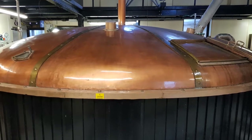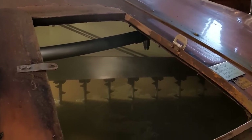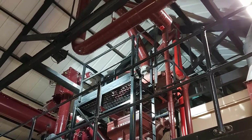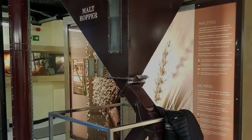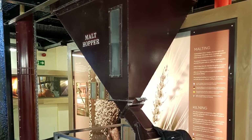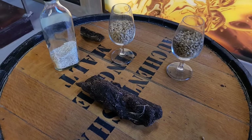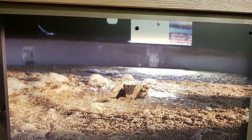First of all we had a look at the mash tuns, which were already in production. The mill was quite impressive but not in production. The ingredients of whisky were also shown to us, although peat is not used for making Auchentoshan whisky.